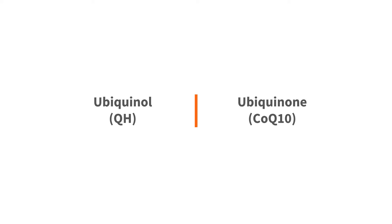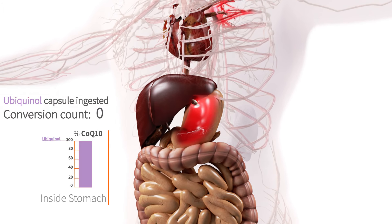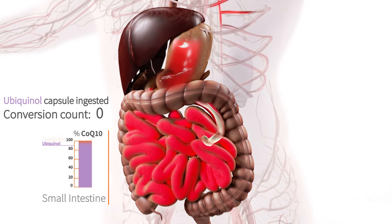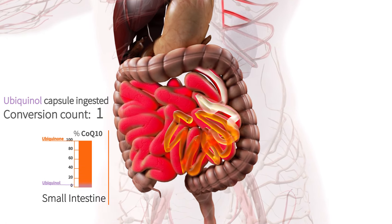Let's see what actually happens in the body when you take a ubiquinol capsule. On the left, we can see that the whole column is violet. This means that the entire capsule content at this time is ubiquinol. As the capsule passes through the small intestine, the colour changes from violet to orange. It shows that the ubiquinol is being oxidised and thereby converted to ubiquinone.